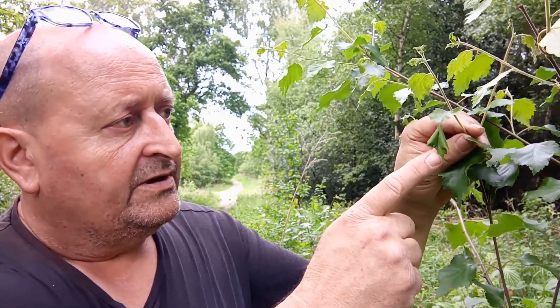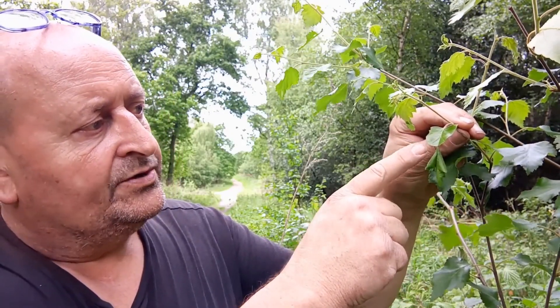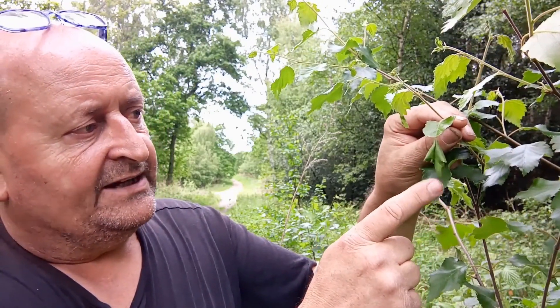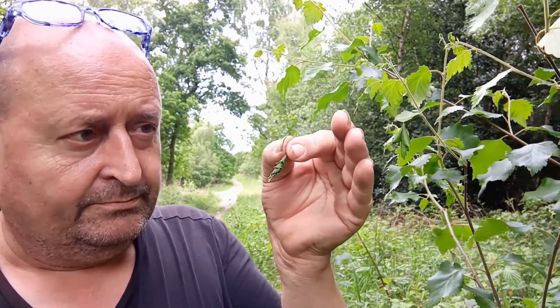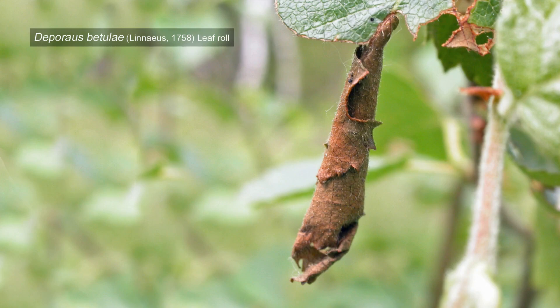This one is sort of a work in progress — it's only just been done. The female beetle comes along and cuts through the leaf, almost severing the midrib but not quite, which is why this bit of leaf dangles quite loosely. An egg is laid on the leaf and as the leaf dies it curls around it, eventually ending up as a complete tight cone.